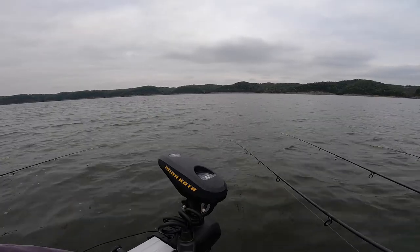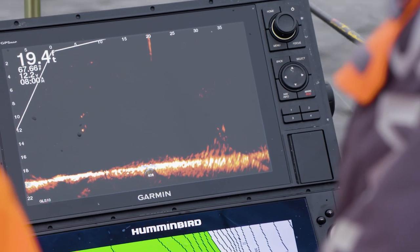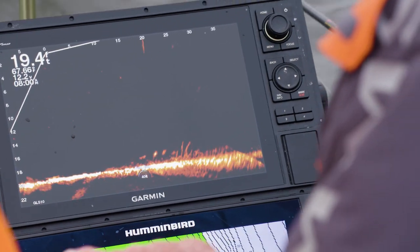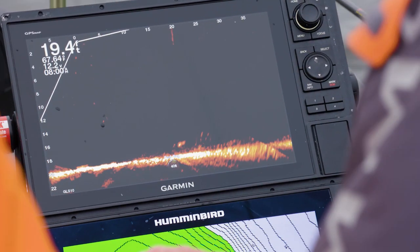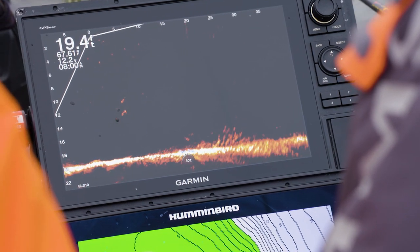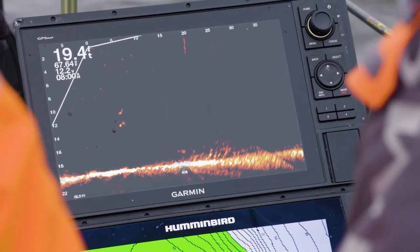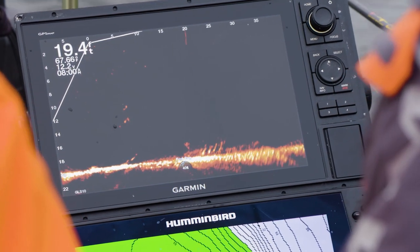Got a Mossback in here. This Mossback's been in probably for 10 years. See the limb sticking up on the Mossback right there — it's laying horizontal this way. Fish in there. Let's see what we can get out of here.